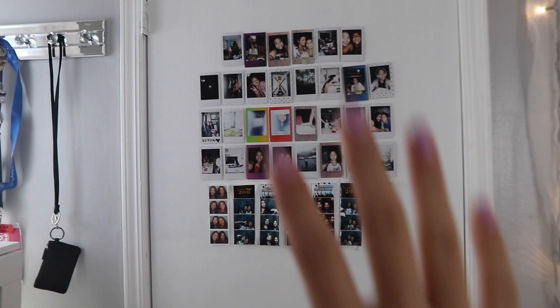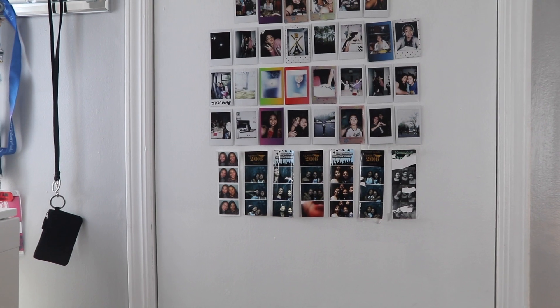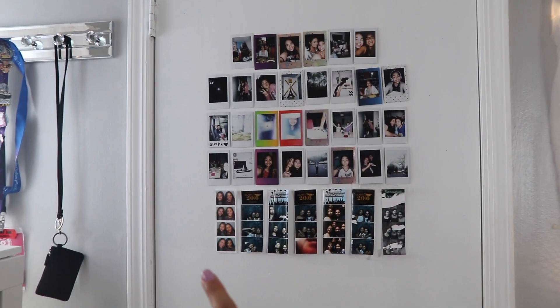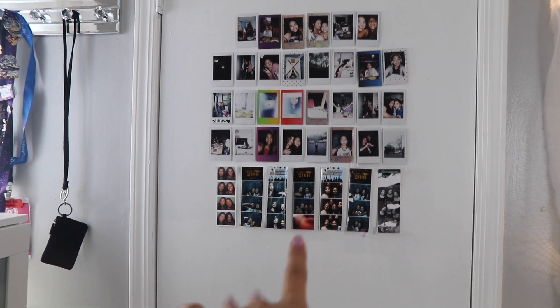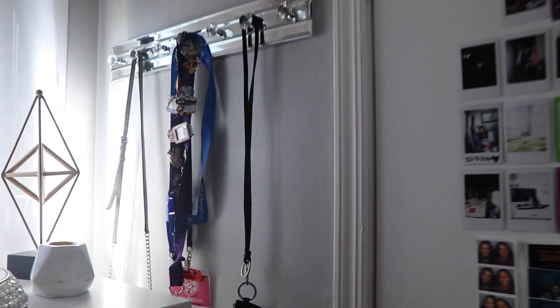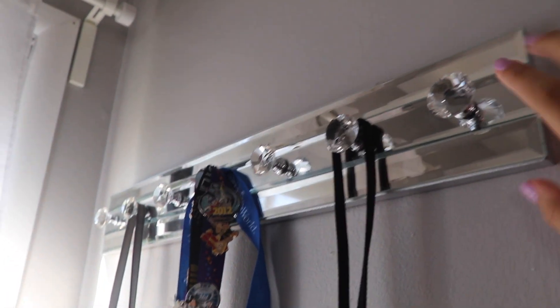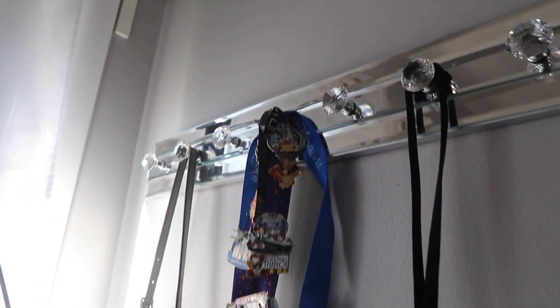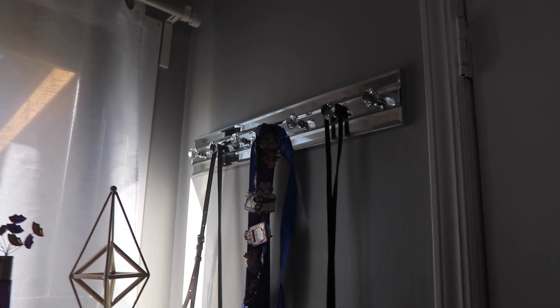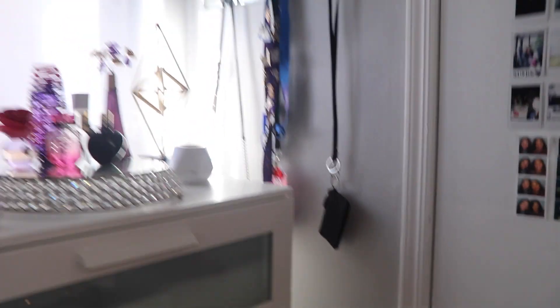On my door I just have some of these Polaroids. These are not all my Polaroids — I have a lot more in a box — but this is some of them. I have some school pictures here too. And over here I have this glass coat holder. I think I got this from HomeGoods, though I'm not totally sure. So that is what is on that side of my room.